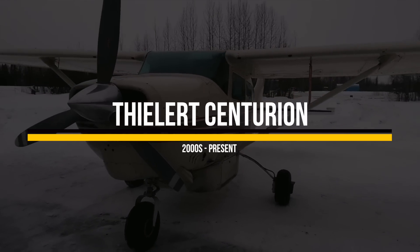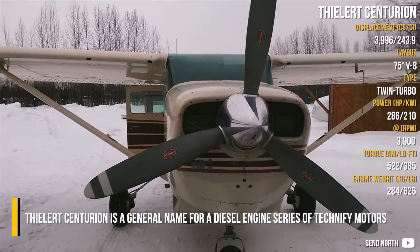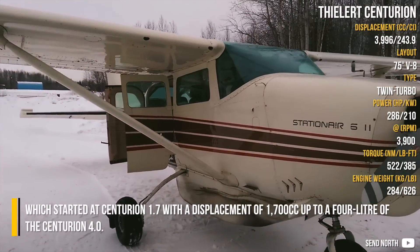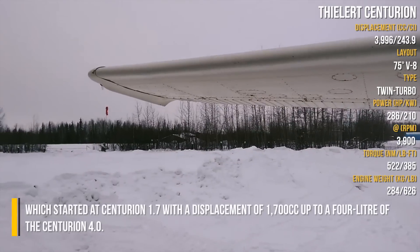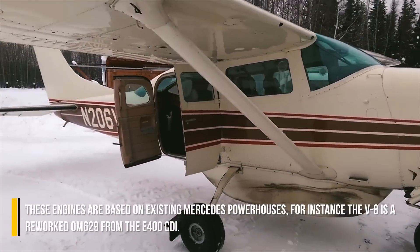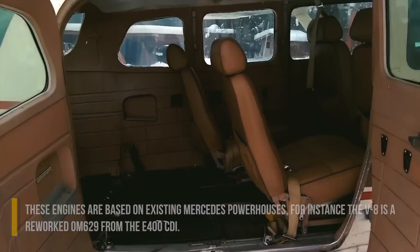Philet Centurion is a general name for a diesel engine series by Technic 5 Motors, which started at the Centurion 1.7 with a displacement of 1,700 cc, up to a 4-liter in the Centurion 4.0. These engines are based on existing Mercedes powerhouses. For instance, the V8 is a reworked OM629 from the E400 CDI.